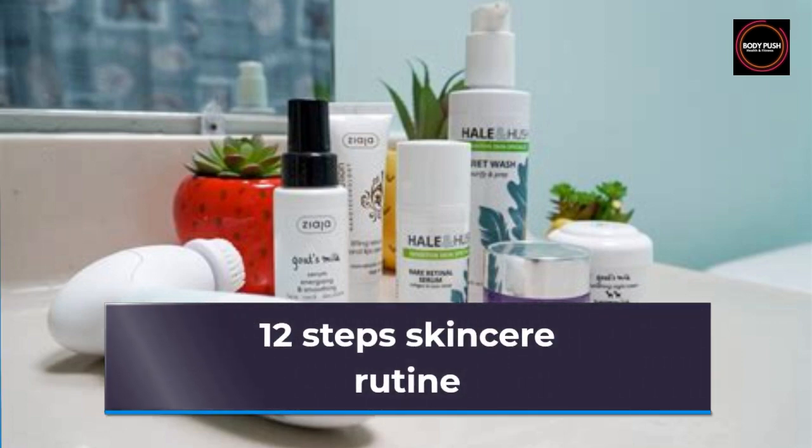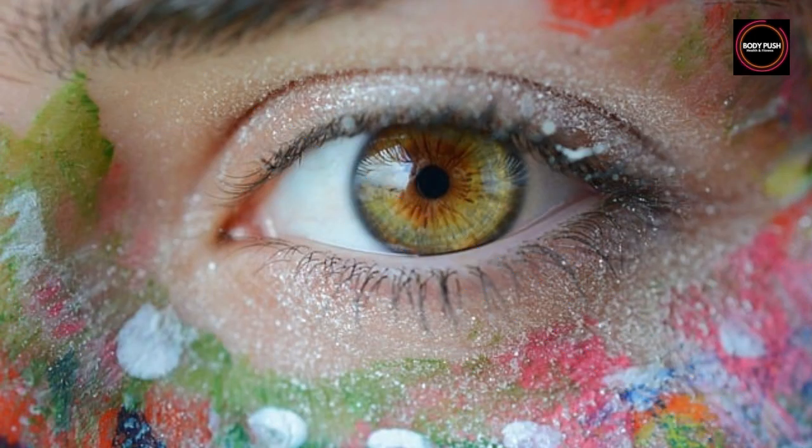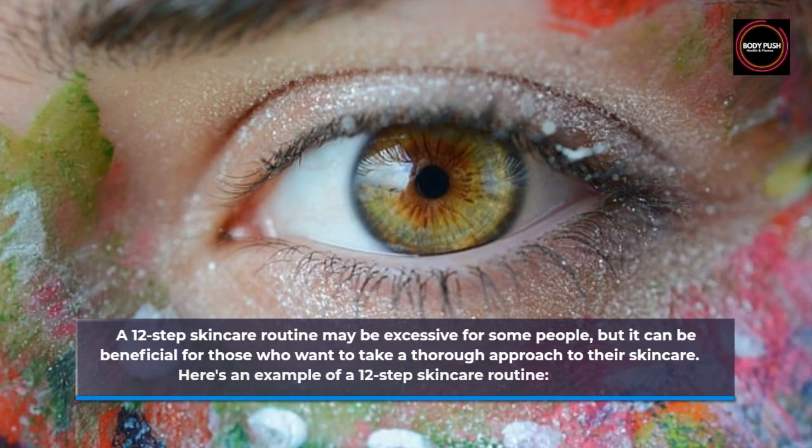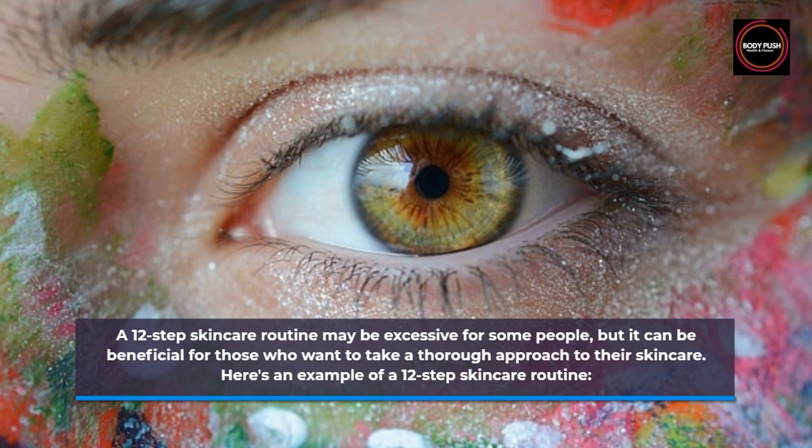12 Step Skincare Routine. A 12-step skincare routine may be excessive for some people, but it can be beneficial for those who want to take a thorough approach to their skincare. Here's an example of a 12-step skincare routine.